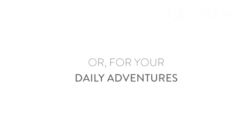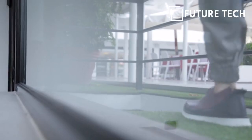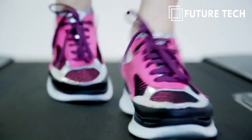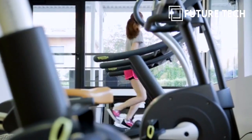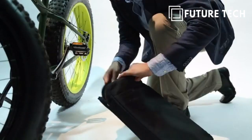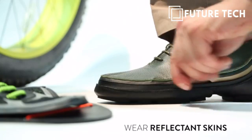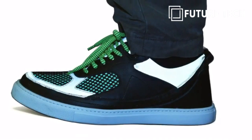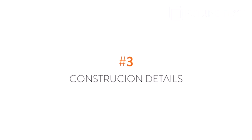For your daily adventures, after a day in the office, take out the Corsa skins, zip them on and start your running session. And if you're biking home at night, zip on reflective skins, glowing in the dark for a much safer trip.